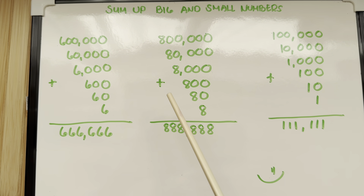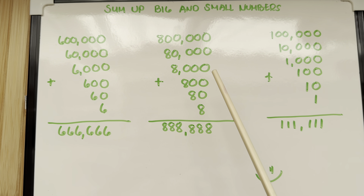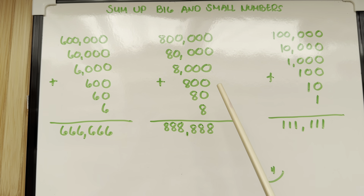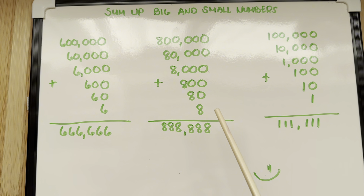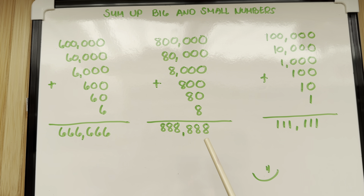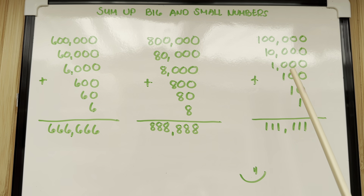800,000 plus 80,000 plus 8,000 plus 800 plus 80 plus 8 is equals to 888,888.